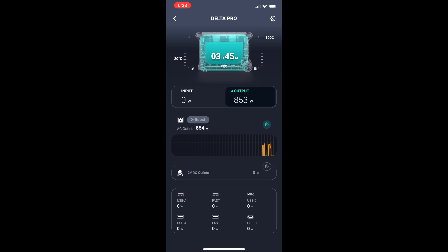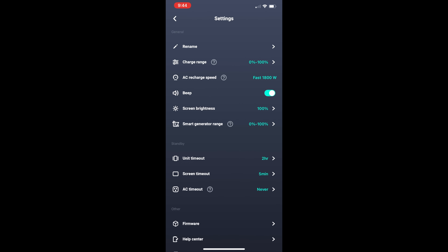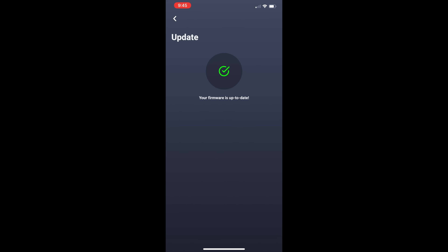You don't even have to look at the display — you can use their included free app, which tells you everything and allows you to control the unit. You can control screen brightness, update firmware, and even see exactly which USB port is drawing power.